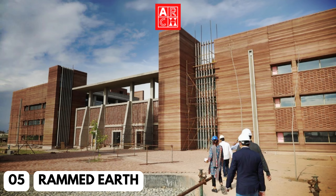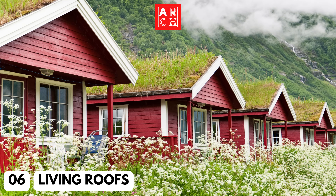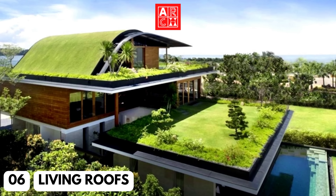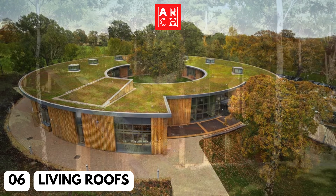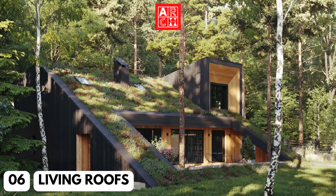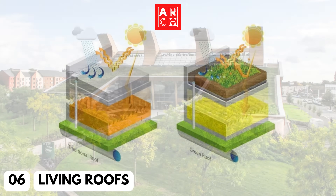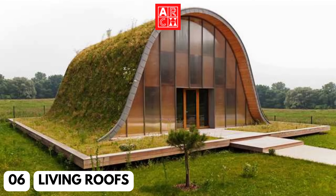Number 6: Living Roofs. Living roofs, also known as green roofs, are covered in vegetation. These roofs not only add an element of nature to a building, but they also help to regulate indoor temperature, absorb rainwater, and reduce the urban heat island effect. This material is increasingly being used in residential and commercial building, providing a sustainable and efficient alternative to traditional roofs.